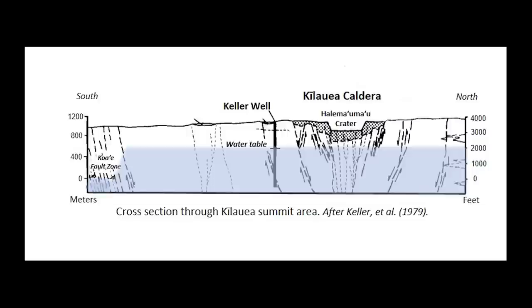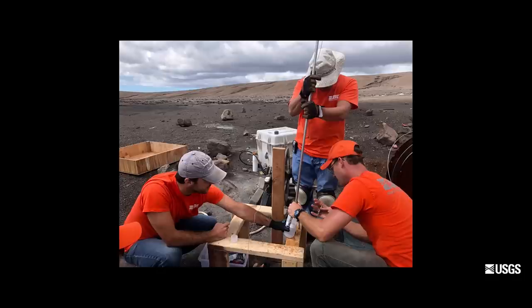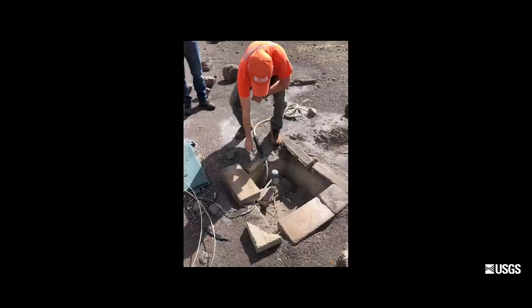The water table under Kilauea volcano has been there for decades if not centuries. Over the last several decades it's been roughly in the same place, several hundred meters below the crater floor. It was originally discovered in 1973 when a National Science Foundation research drill hole was drilled about a mile south of where the lake is now, and it found water just about 500 yards below the crater floor. Water in the well has been monitored since then and its level has varied probably less than 10 or 20 yards over since 1973.